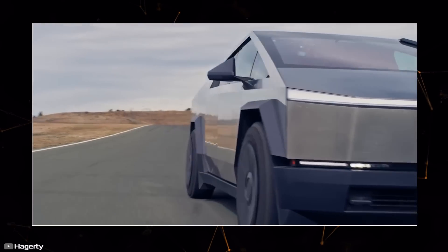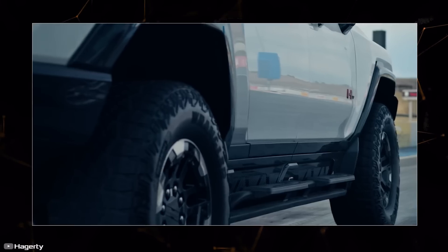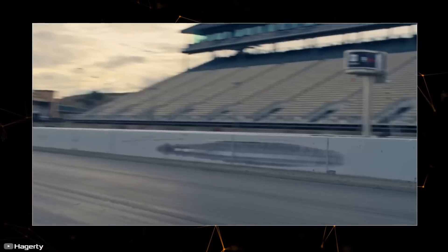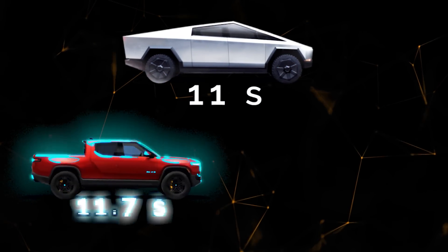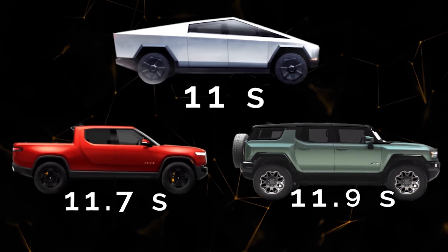While BMW is extending its electric car range, its rivals are competing in drag racing. Recently, Hagerty organized epic races between the Tesla Cybertruck, Rivian R1T, and Hummer EV over a standard quarter-mile distance. The results: Tesla Cybertruck 11 seconds, Rivian R1T 11.7 seconds, Hummer EV 11.9 seconds.